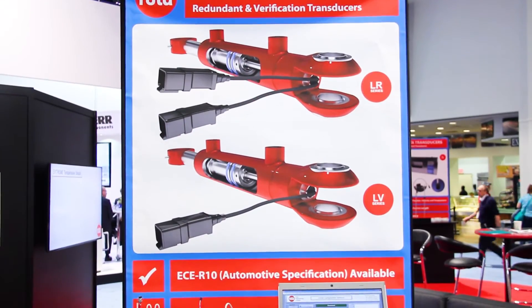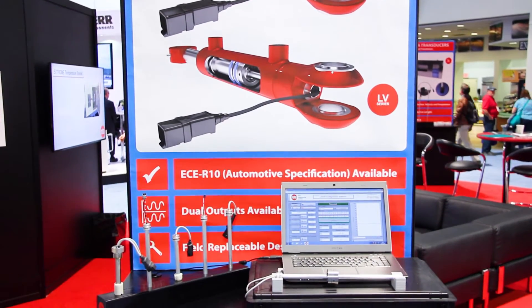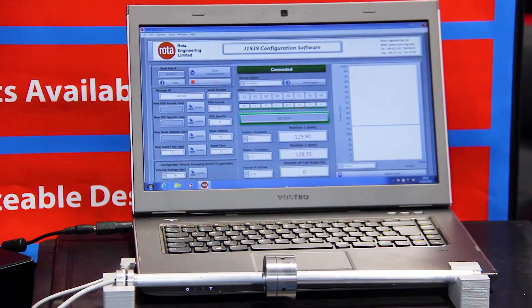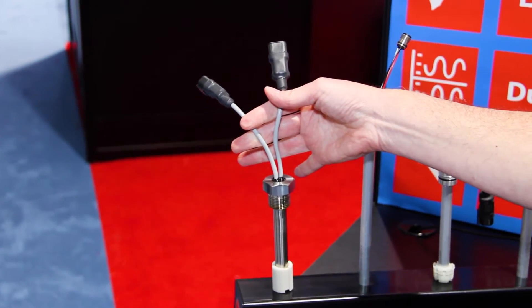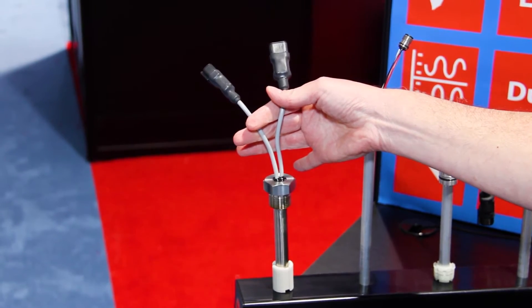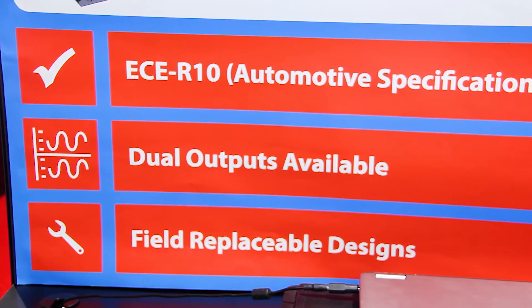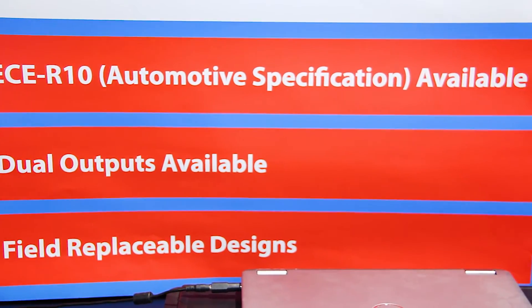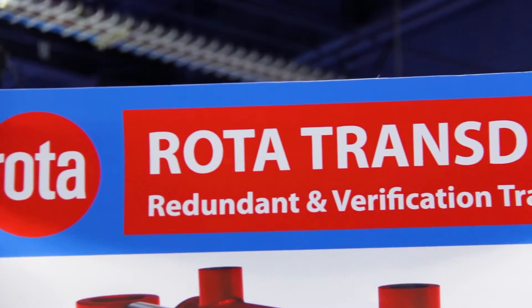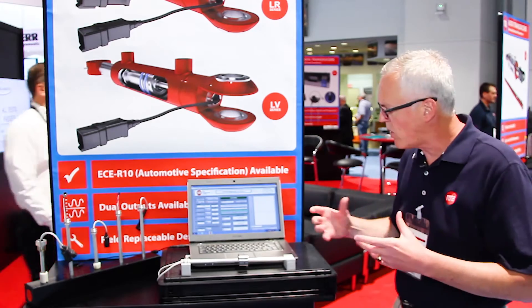Rota Engineering manufactures position sensors based on Hall Effect technology. What we're showing at this booth is our latest, highest-achieving technology sensor, where it meets a European standard of ECE-R10, which is an automotive standard. That's higher than the agriculture standard or the construction standard, so it's a very safety-intensive sensor.